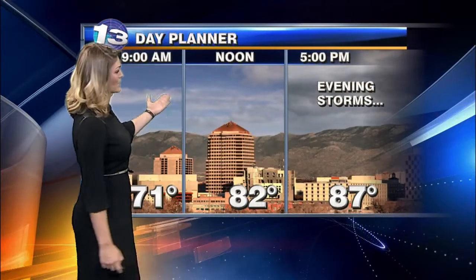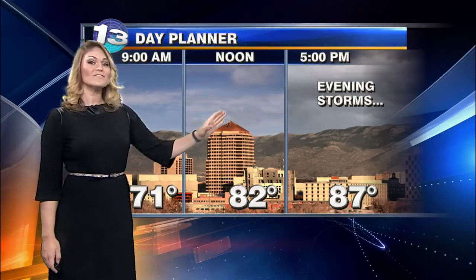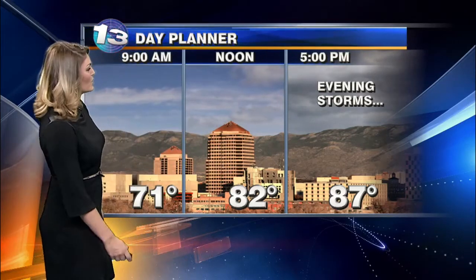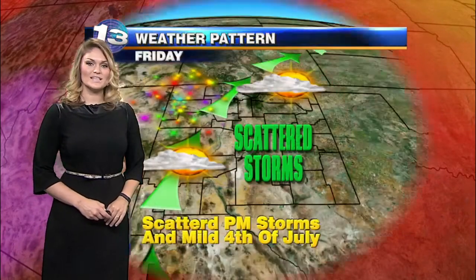We are going to stay comfortable — normal this time of year is to get into the nineties, but I think we're going to stay out of the nineties today in the metro area. Mostly sunny to partly cloudy skies all the way through noon, even leading up to about five o'clock, but we will have some clouds building and some evening storms headed our way. Highs today right at around 89 degrees, 85 in Grants, and 83 in Santa Fe, with some nineties in your city and in Deming for today.